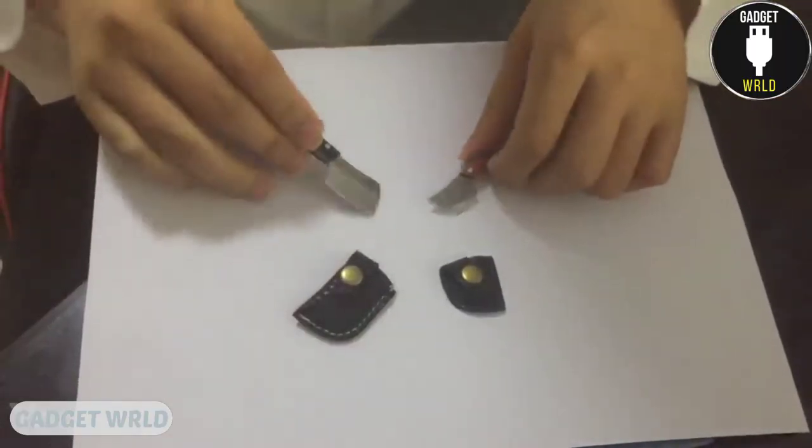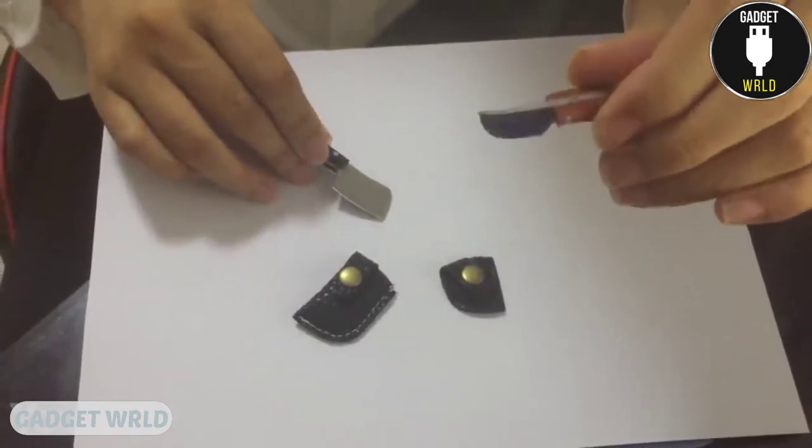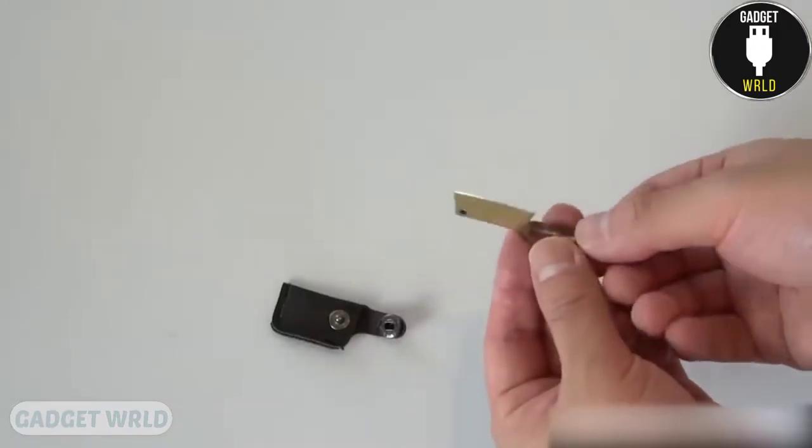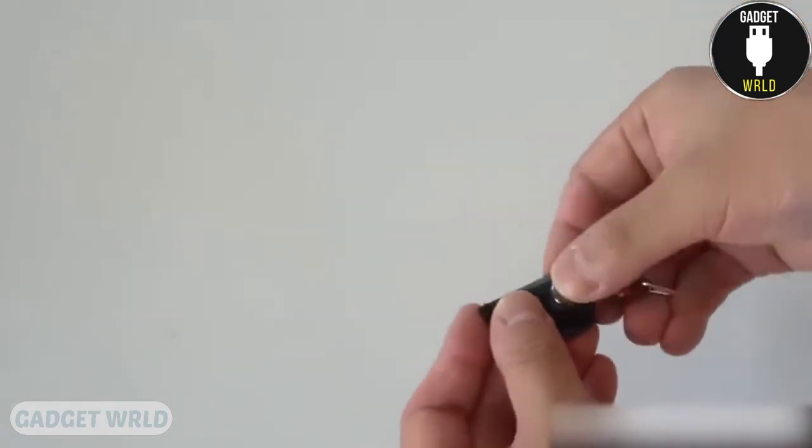Here are some tiny versions of chef knives. They feature durable stainless steel blades along with sandalwood handles. Each knife is only 1.65 inches long. In addition, the package includes some really cute faux leather covers.